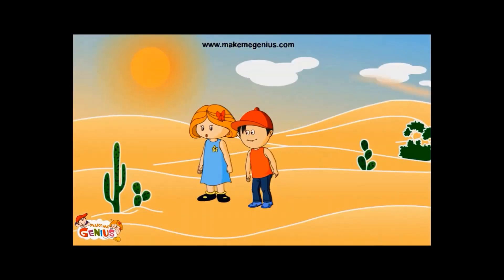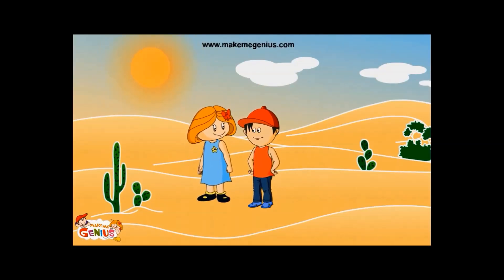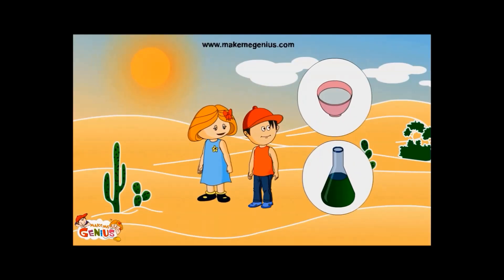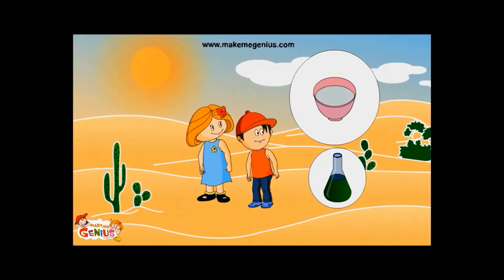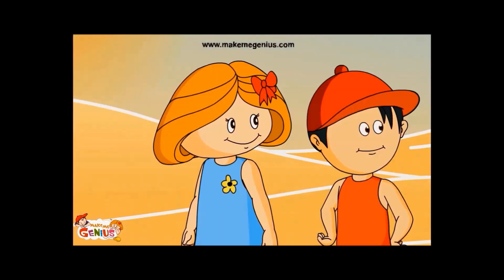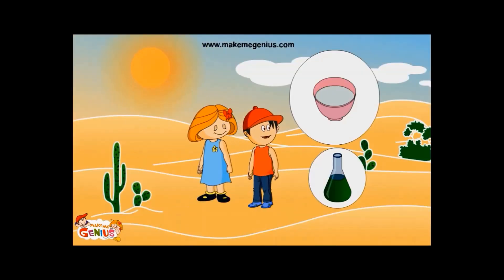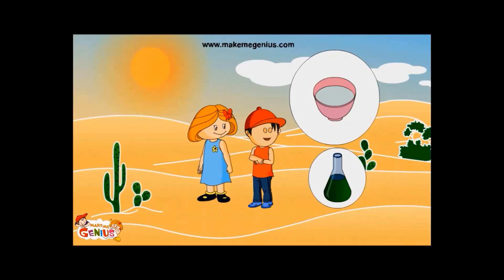A genius question. But before I answer this, let me ask you a question. If we keep water in these two containers in sunlight, from which container will water evaporate faster? Water will evaporate faster from the bowl. Right, but why? Because the bowl has more surface area. Therefore, more sunlight can directly fall on the water, so more water will evaporate.